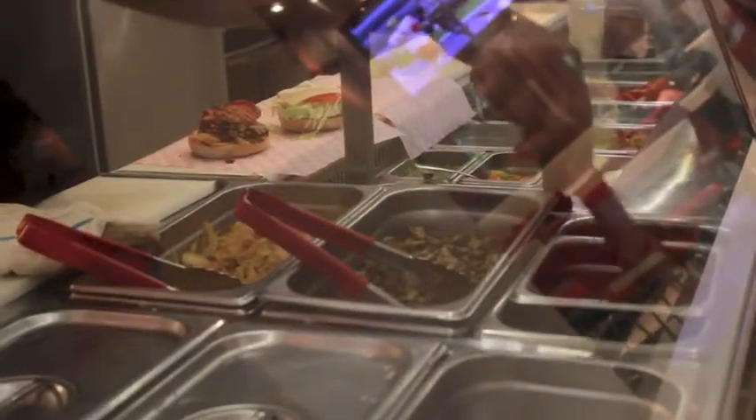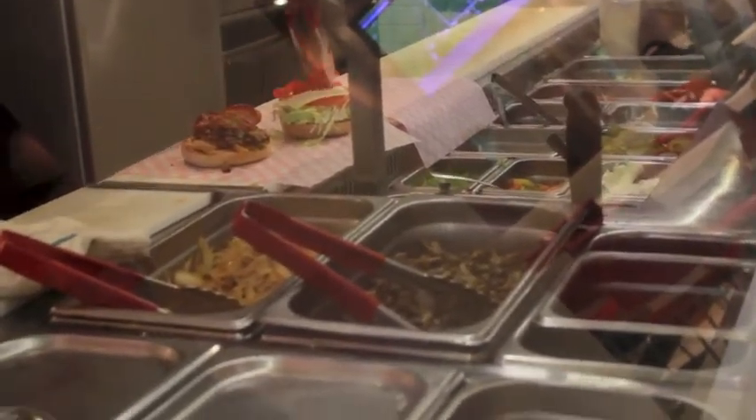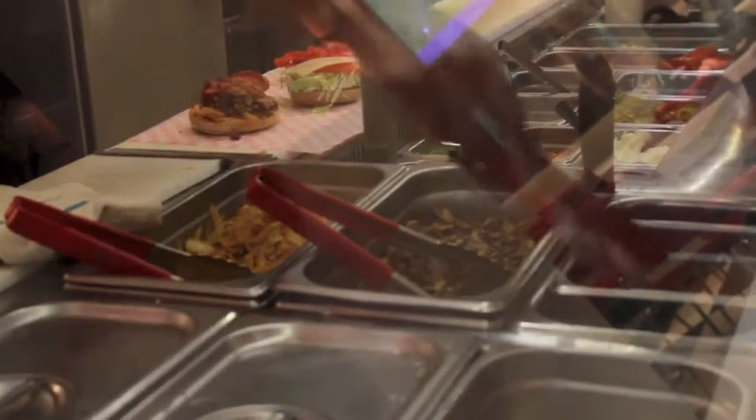Smart Burger is a great place to eat during the school day. I come here a lot since their service is incredibly fast, even though each burger is made on the spot right after you order it.